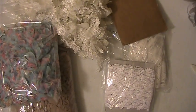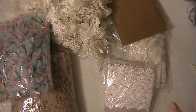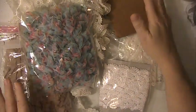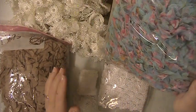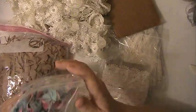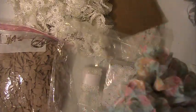Hi everyone, this is Lisa and I'm here with a lace destash. This would be lace lot number one. This is going to be $30 shipped. This is PayPal only, U.S. only, friends and family please.